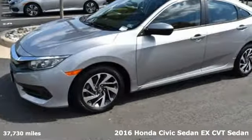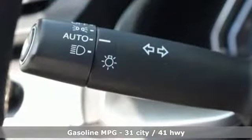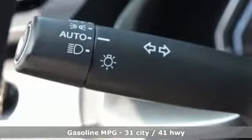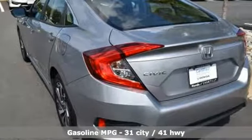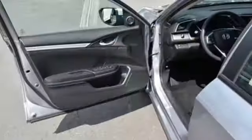It boasts an impressive list of features, like these: external memory control, power heated mirrors, manual tilting steering column, doors and push-button start proximity key, manual telescoping steering column.